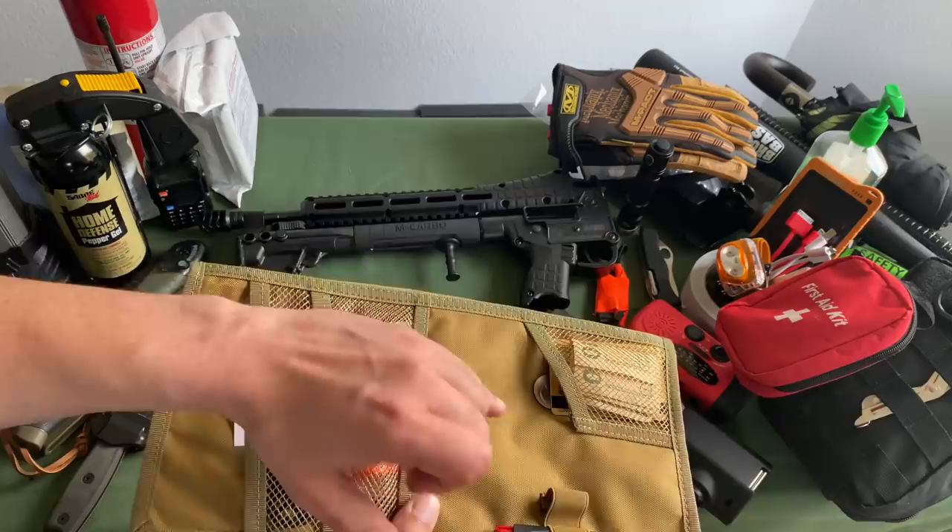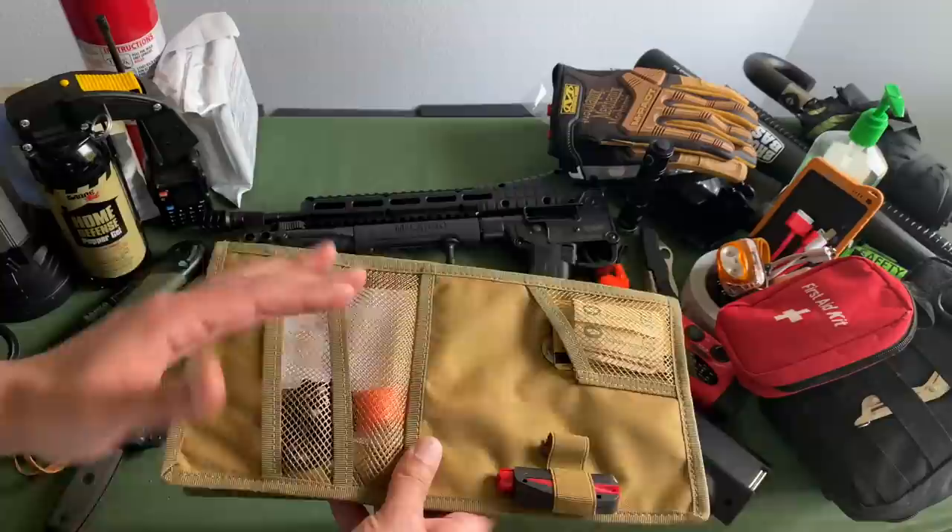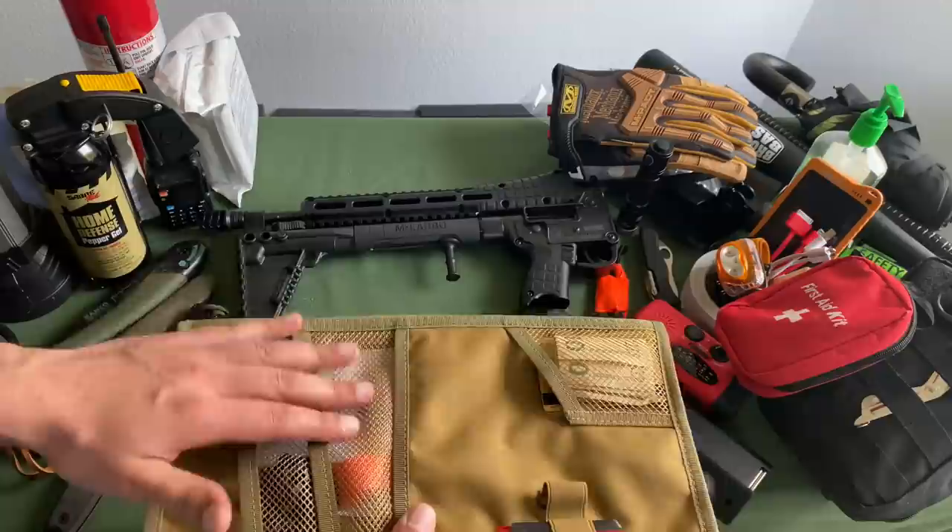Keep emergency cards with all your emergency information written out — your registration, your insurance — all tucked away. If you do ever end up getting pulled over, you've got that all ready to go.